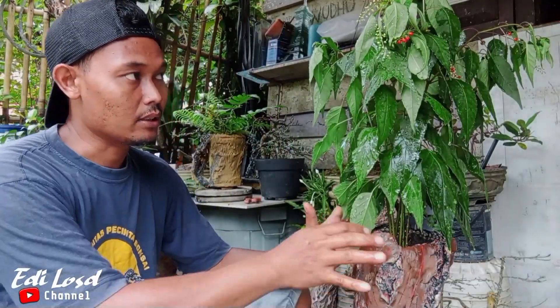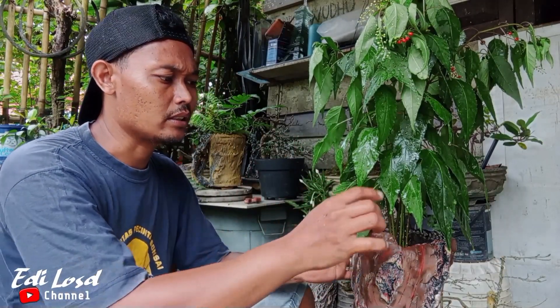Sudah selesai. Semoga tumbuhan liar yang kita pindah ke dalam pot ke depannya akan subur dan menjadi tanaman hias yang cantik dan mempesona. Jadi kita nggak perlu mengeluarkan modal untuk membuat tanaman cantik. Kita cari saja di sekitar kita, banyak sekali rumput-rumput liar yang bisa dimanfaatkan untuk menjadi tanaman hias.